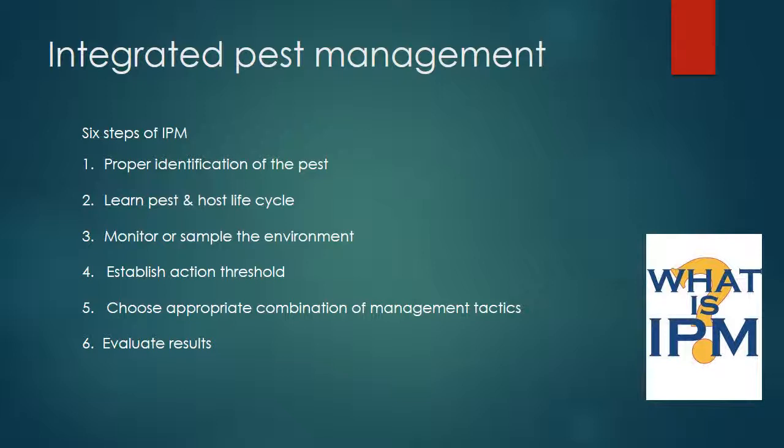The third step in Integrated Pest Management is to monitor or sample the environment for the pest population. Preventative actions must be taken at the correct time to be effective. Once you have correctly identified the pest, begin monitoring before it becomes a problem. For example, in a school cafeteria where roaches may be expected, sticky traps are set out before school starts and checked at regular intervals so you can act before they get out of hand. Key things to monitor include: are pests present or absent, what is their distribution, and are they increasing or decreasing in numbers?